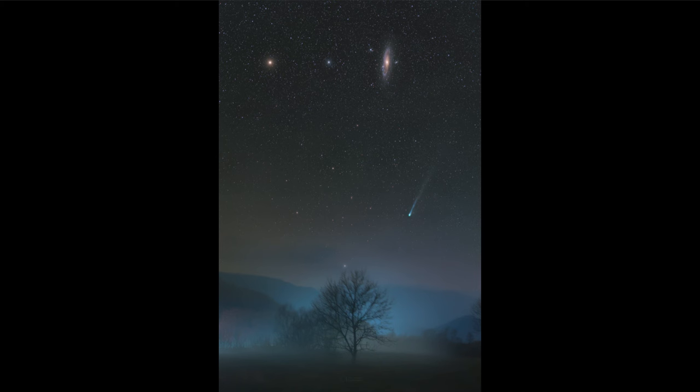A light year is the distance that light travels in one year. In our solar system we use light minutes because the light year is much too large. A light minute is how far light travels in one minute, and our sun is about eight and a half light minutes away — so this comet is not quite twice as far away from our sun at this point.